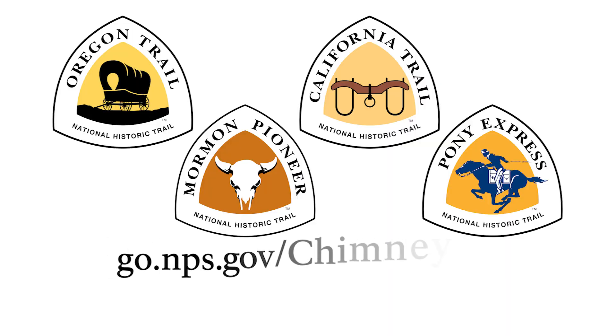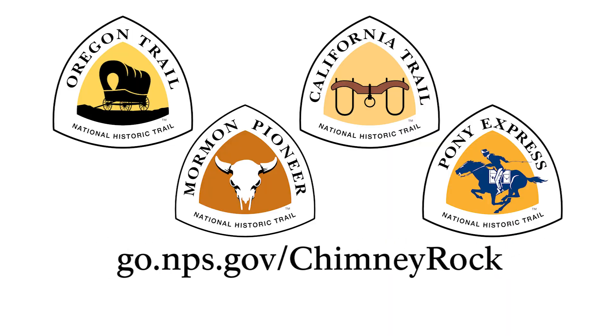For more information, including directions, visit go.nps.gov/chimney-rock. Triangular logos for the Oregon, California, Mormon Pioneer, and Pony Express National Historic Trails are displayed.